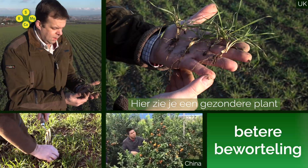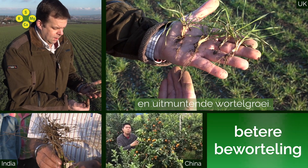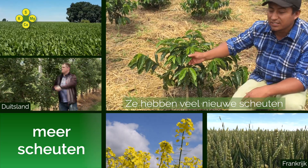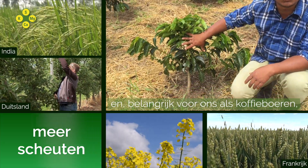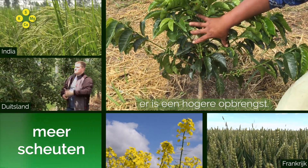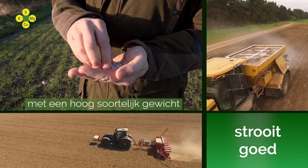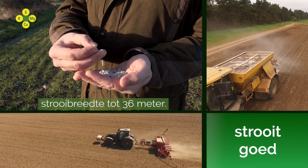And here you can see a healthier plant and excellent root growth. The polysulfate is a very dense, uniform product, spreading up to 36 meters.